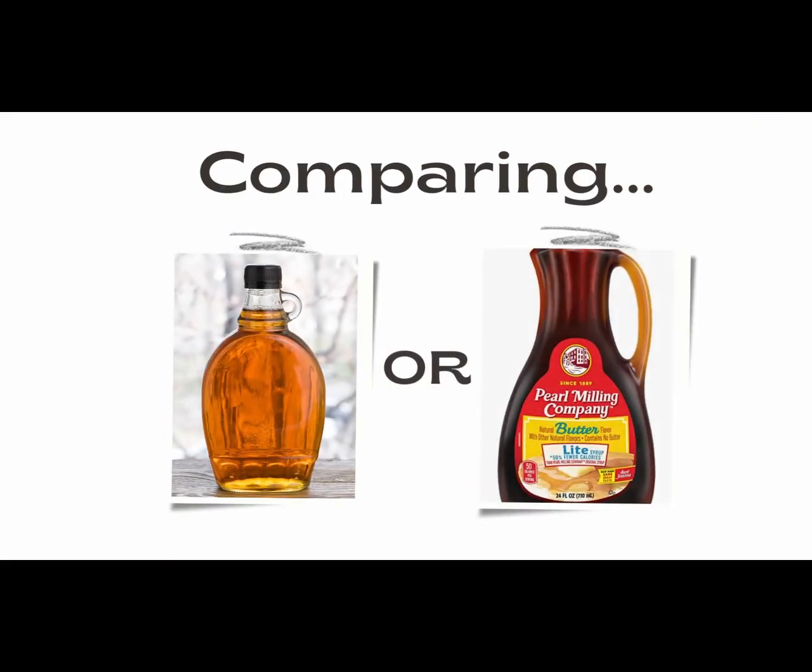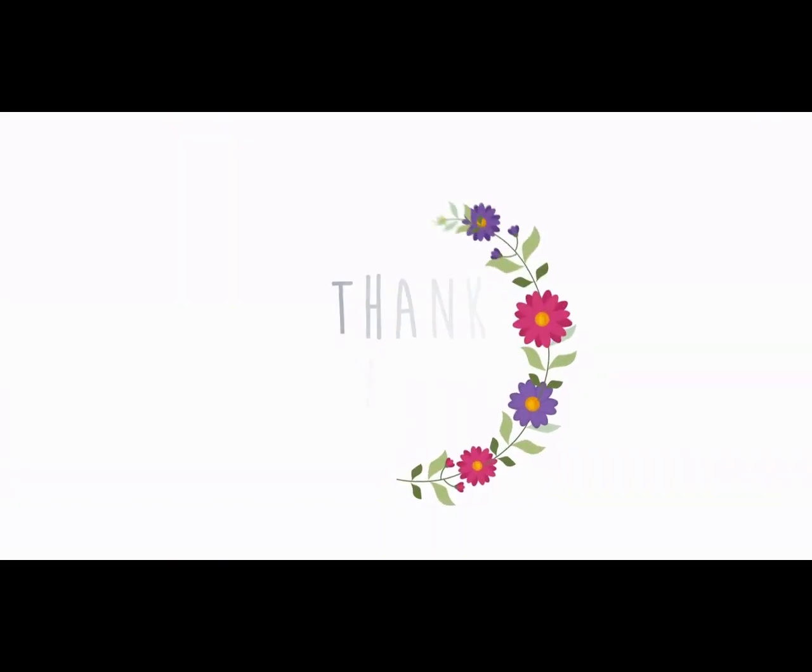I hope that you enjoyed this video. Share it with others that enjoy pancakes, subscribe, like, and leave any comments or questions below. Come back next week so you don't miss my video where I compare different pancake syrups. Thank you for spending this time with me. Until next time, cheers to your health.